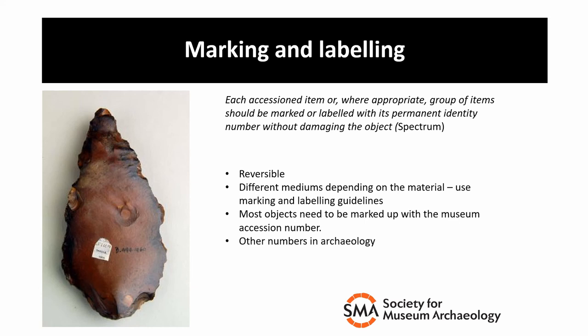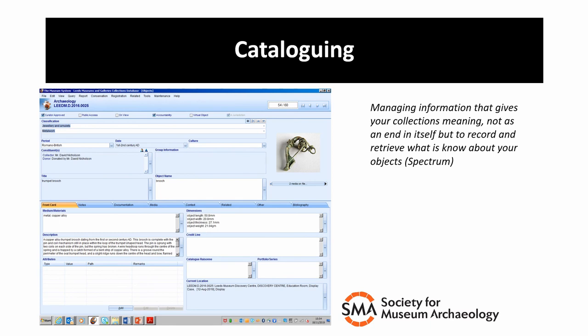Small finds, some pottery and some stonework will be accessioned individually using sequential numbers added onto the archive accession number. The finds are marked with their new accession number individually and then photographed for the database. You can see here a hand axe which has a museum number marked on it — the idea is that the museum number is reversible so it doesn't cause any damage to the object. Data about each object is transferred onto individual object records on the database. Bulk finds stay on the database in bulk, which makes sense.